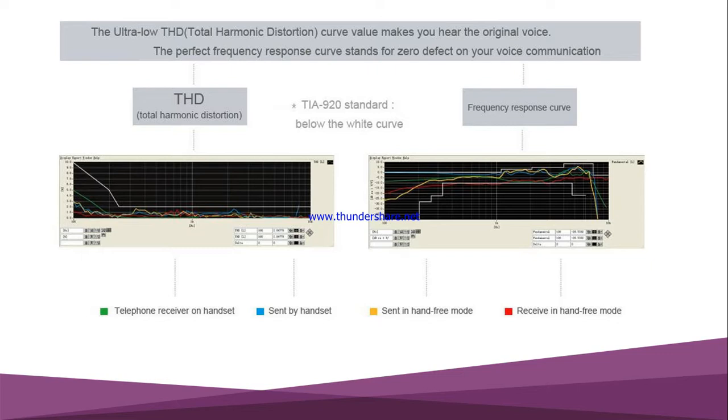Adcom has the TIA 920 standard certification. TIA — the Telecommunications Industry Association — is a regulatory body that maintains and observes quality standards. Adcom's certification at the TIA 920 level ensures that voice communication and voice quality will be perfect, with zero defects.